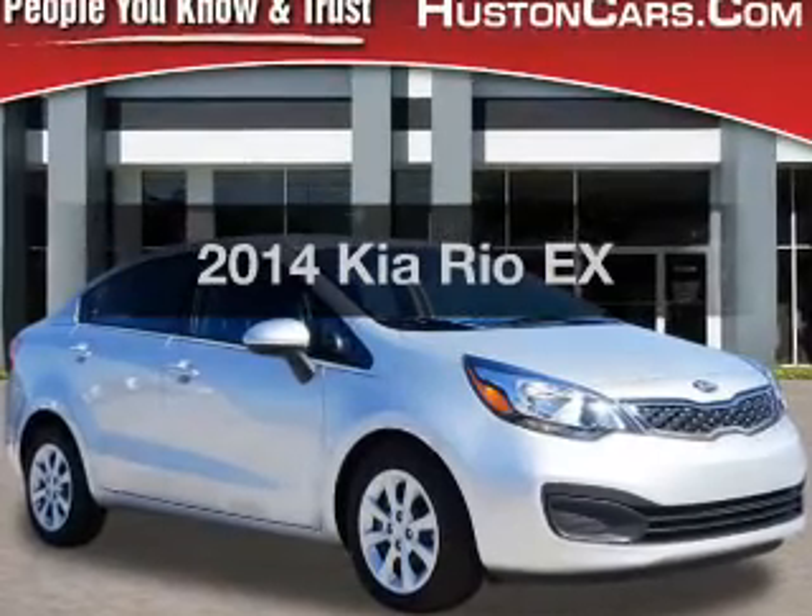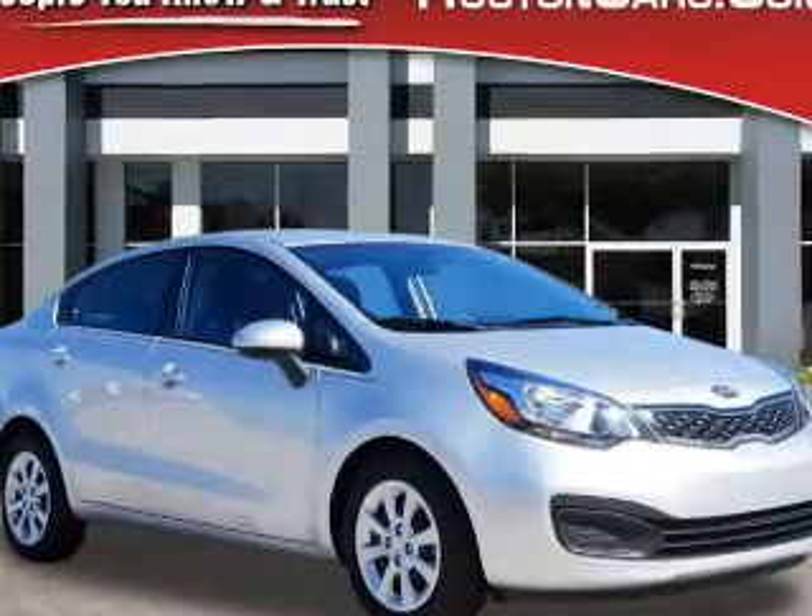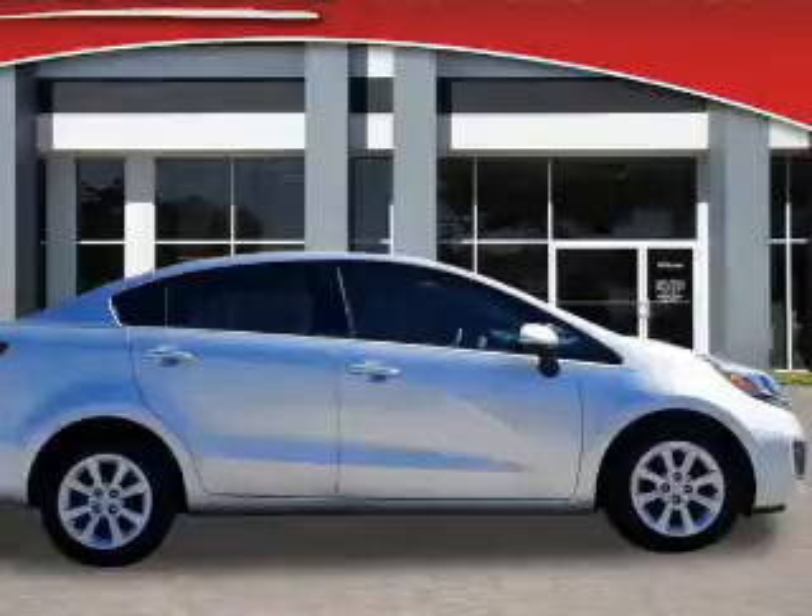Get noticed in this 2014 Kia Rio. Travel the roads in style and comfort in this great vehicle.